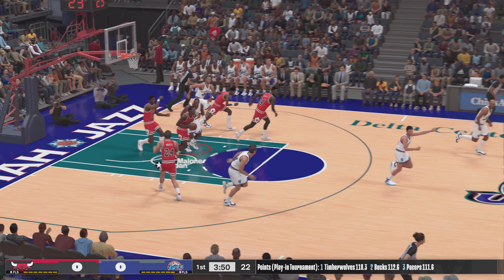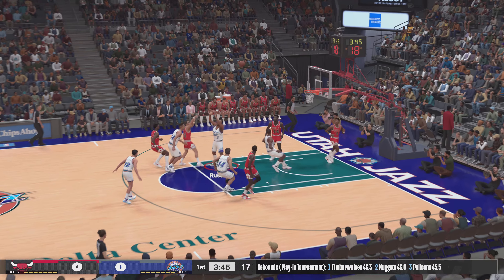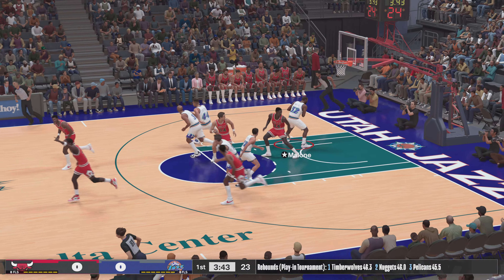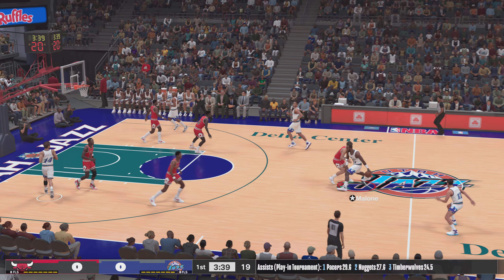It's the Chicago Bulls taking on the Utah Jazz. Let's check out Chicago's starting lineup. We've got Oakley. Macy is out there with Jordan. Then there's Gervin, and it's Green in at the fourth spot.